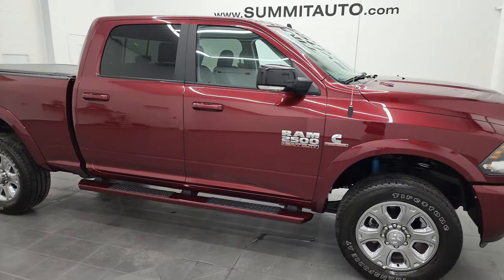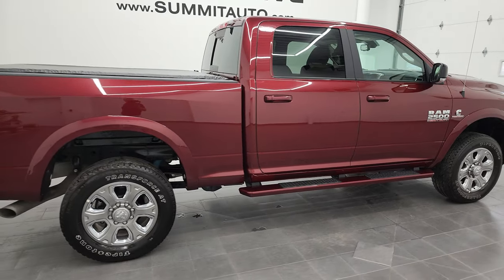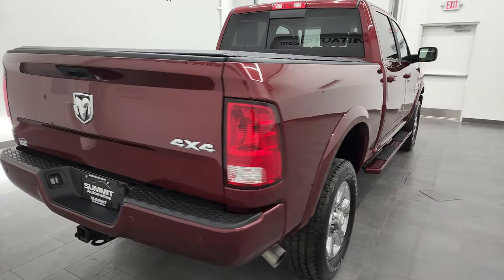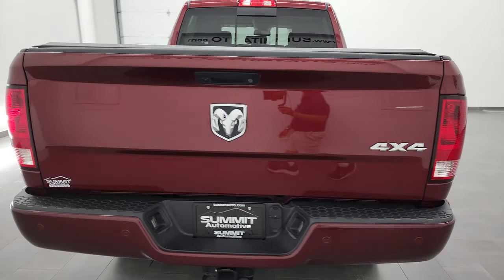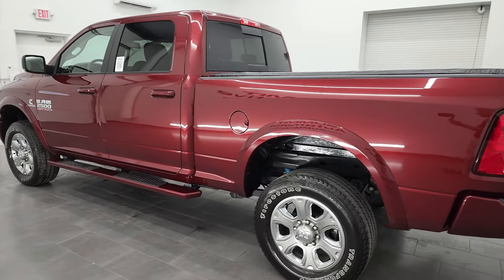Hey, this is Brett, and this 2018 Ram 2500 Crew Cab Short Box Bighorn Sport is stock number 13144Z. I am here at Summit Automotive in Fond du Lac, Wisconsin, your new and used heavy-duty truck and Ram headquarters.